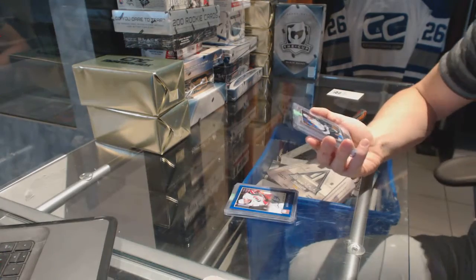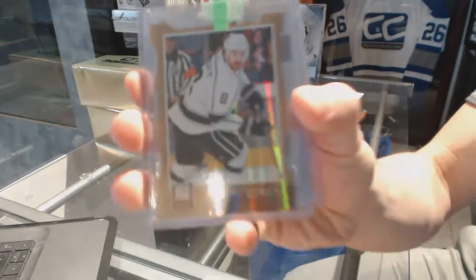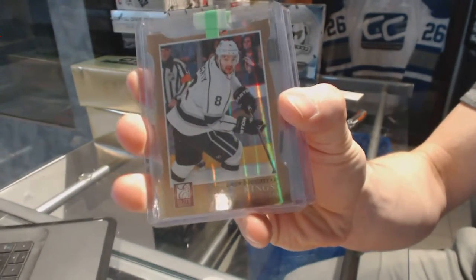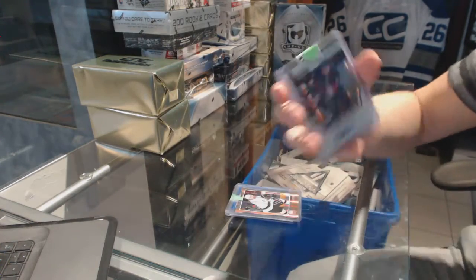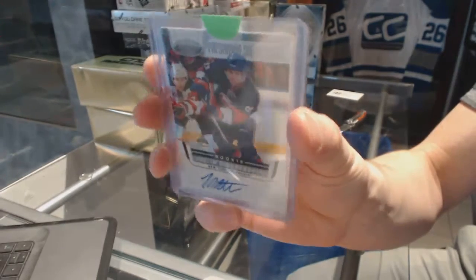We've got an 11-12 Elite Status Gold die-cut numbered to 99 for the LA Kings, Drew Doughty. We've got an 11-12 Certified freshman signatures for the New York Islanders, Justin Benedetto.